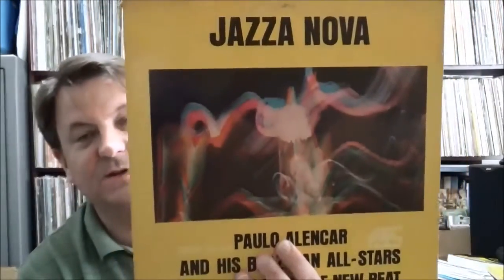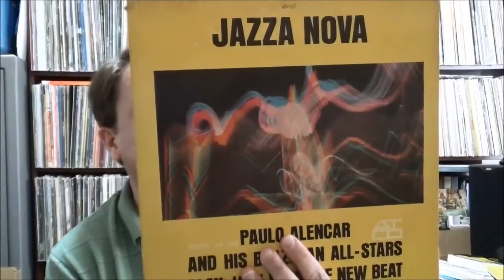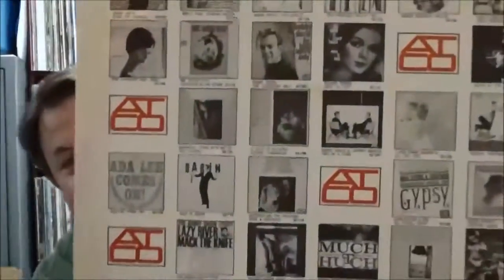Picked this one up — it just looked interesting. It's on the ATCO label, a division of Atlantic: Paulo Alencar and His Brazilian All-Stars play 'Jazz With a New Beat — Jazzanova.' I looked it up on Discogs and it's going for about 20 bucks, so I figured it couldn't be total garbage. It's got the nice ATCO original inner sleeve advertising current ATCO releases. Cool early ATCO label. So I guess it's some sort of bossa nova jazz.